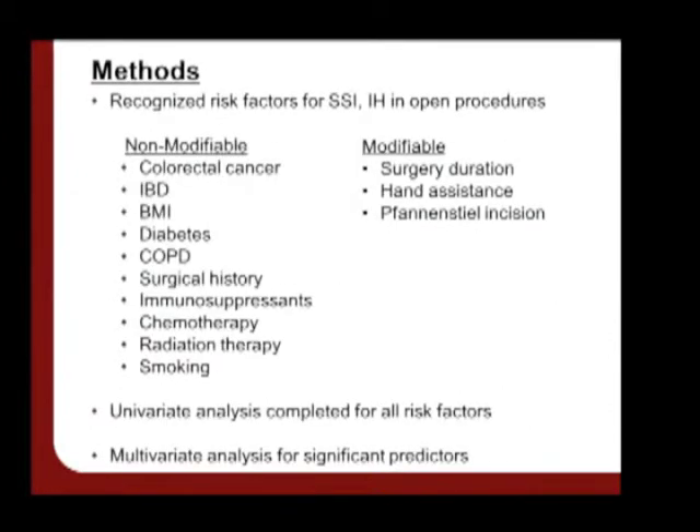We collected information with regards to recognized risk factors, broken up into modifiable and non-modifiable categories. We conducted univariate analysis for all these risk factors, and then multivariate analysis for significant predictors.